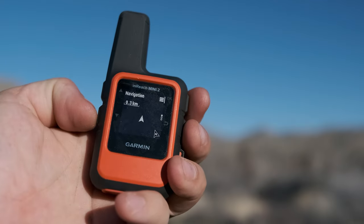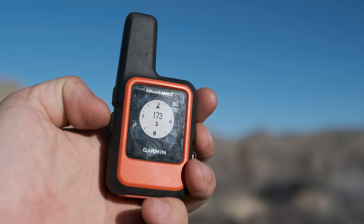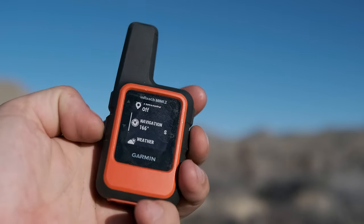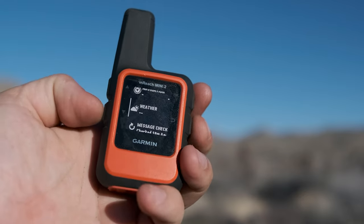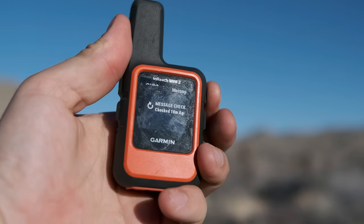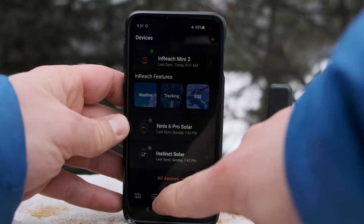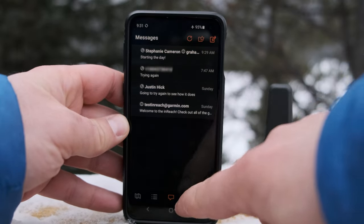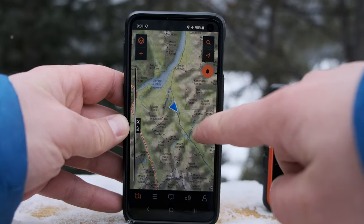Widgets are mini apps that you can scroll through to quickly see things like messages, tracking information, navigation information with breadcrumbs, a compass, elevation details, and weather reports if you've triggered a weather forecast. You can also trigger a message check all through these widgets on the home screen. But most people are probably just going to connect their devices to their phone and use their phone to interact with the different functions, so screen size in that way doesn't really matter.